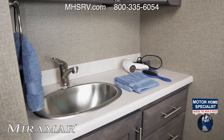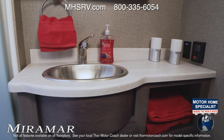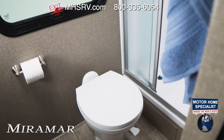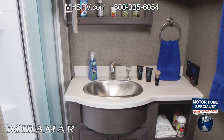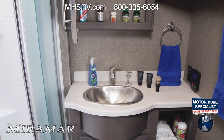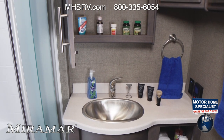Whether you have two baths, a bath and a half model, or a one bath Miramar, you'll always have the room, storage and privacy you need. Easily grab your towel when stepping out of the shower with glass door. You have counter space for all the tools you need to get ready for the day, along with a medicine cabinet and storage for whatever else you may need.